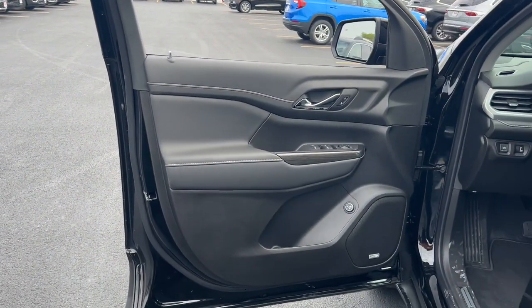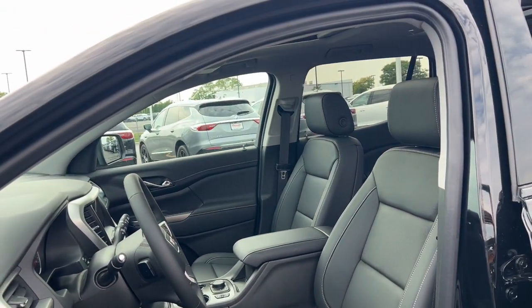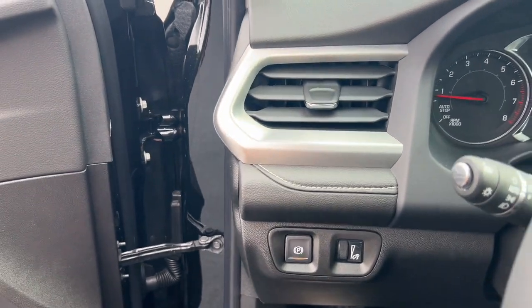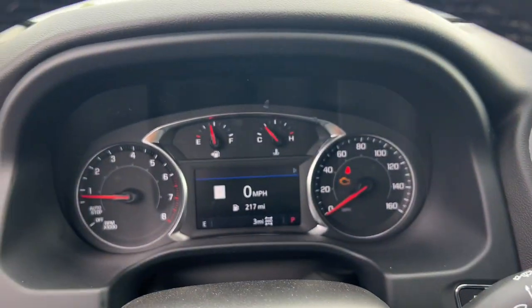These are just some of the great options this vehicle comes with: wireless Apple CarPlay and/or Android Auto, navigation system, keyless entry, heated driver's seat, heated mirrors, satellite radio, power lift gate, fog lamps, and a premium sound system.